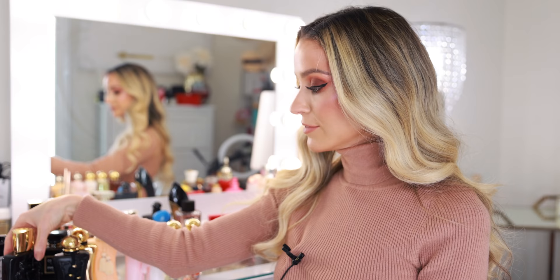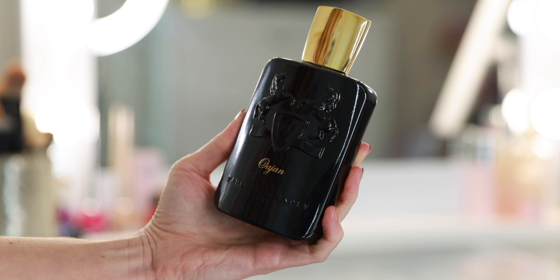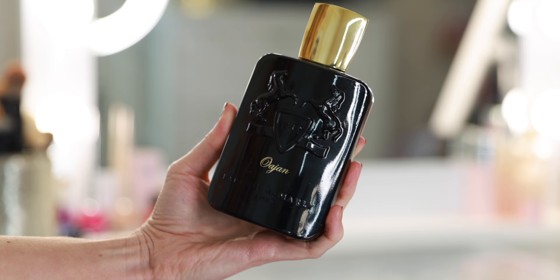The last Parfum de Marly fragrance I'm going to mention is a relatively new addition and it is technically considered one of the men's fragrances. I've said it a million times — I don't really like unisex fragrances, I don't want to smell like a man. I like really sweet, floral, feminine fragrances, but Oajan is so special. I can absolutely see this going either way, but I think on a woman it's a very sexy, powerful fragrance. It has honey and vanilla — a little bit sweet, a little bit gourmand, very warm and cozy. The perfect sexy fall winter fragrance.